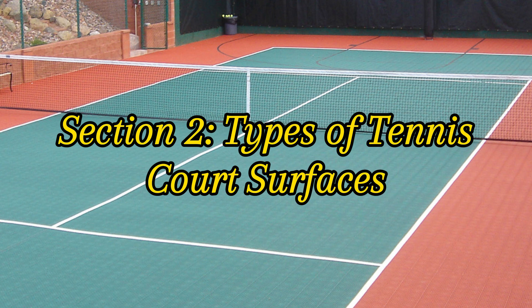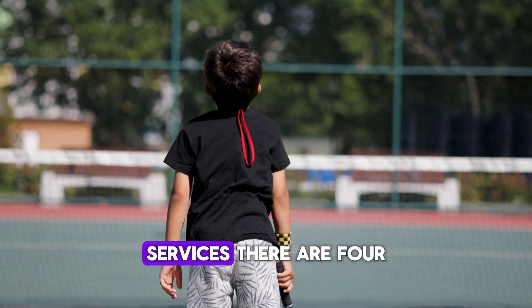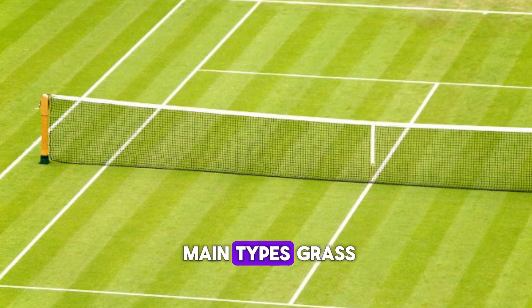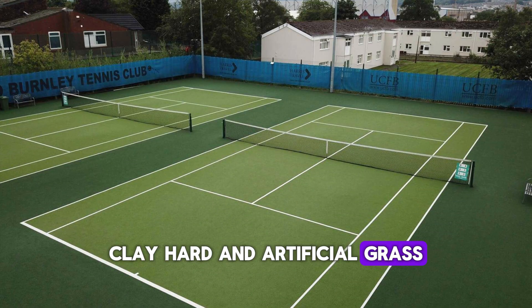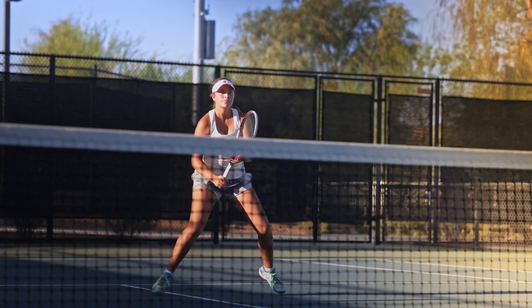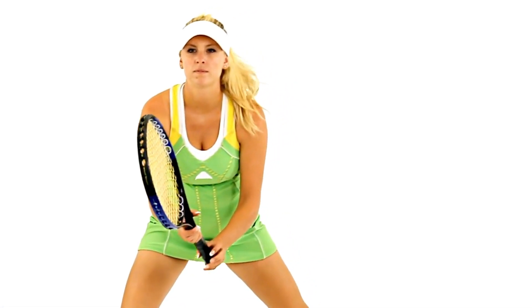Section 2: Types of Tennis Court Surfaces. There are four main types of tennis court surfaces: grass, clay, hard, and artificial grass. Each surface affects the game's speed and bounce, and players often have preferences based on their playing style.